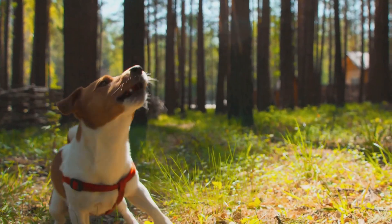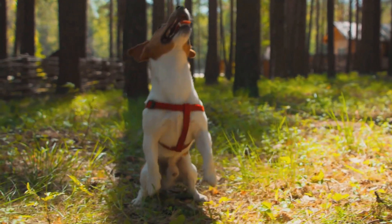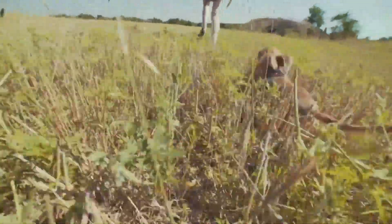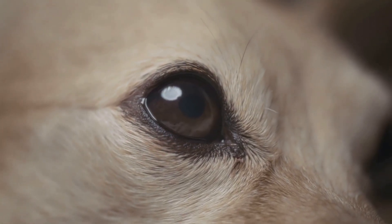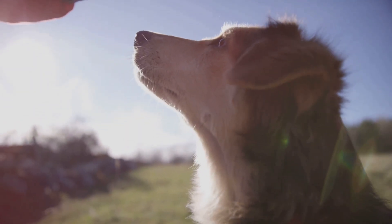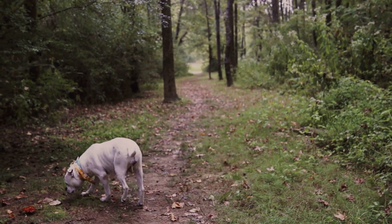Imagine a world of vibrant smells, subtle movements, and a palette of colors unlike anything we can imagine. That's just a glimpse into the fascinating world as your dog sees it. What if I told you there's a specific visual detail your dog might be missing out on — something you see every single day? We'll uncover this secret as we delve deeper into the fascinating world of canine vision. Get ready to see the world anew from your dog's unique perspective.